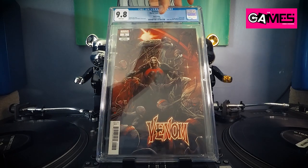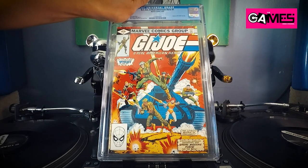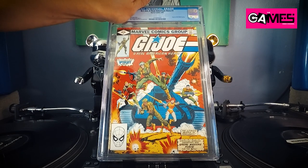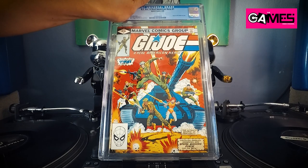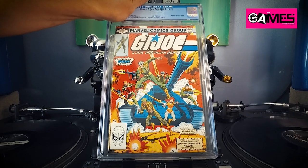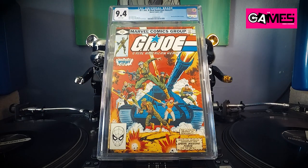Alright, moving on — bam, check this one out! This is GI Joe number one, found this in the dollar bin five or six years ago. When I pulled it out it wasn't in a bag or board. I was super surprised to find this for a dollar and it was in immaculate condition, so I figured I might as well get it graded. Here we go — 9.4! I'll take that, not complaining. GI Joe is blowing up right now.